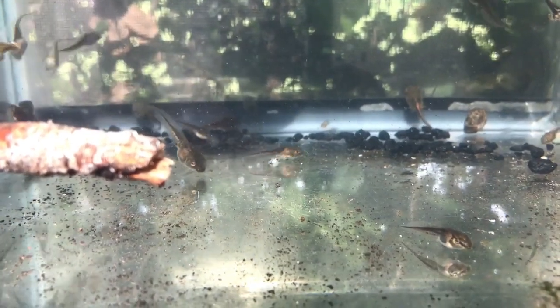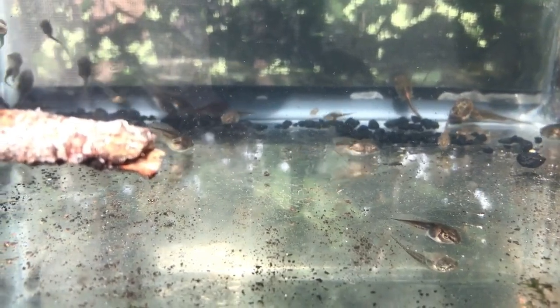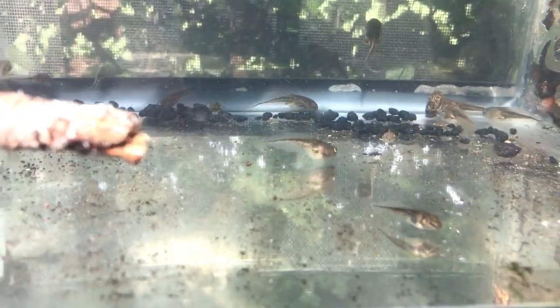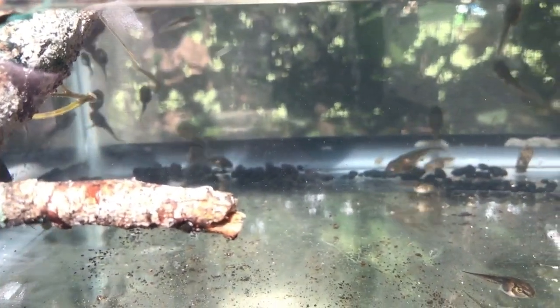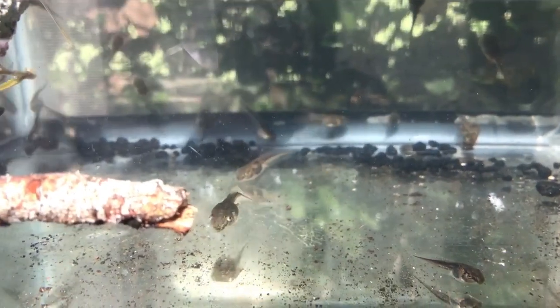Their diet consisted of many things like that: dead insects that I found, boiled egg cut into little tiny pieces — they ate it too — and boiled lettuce. We gave them many different things and they really liked all of it. All of them did well, and I think that keeping the variety like that was really healthy for them.